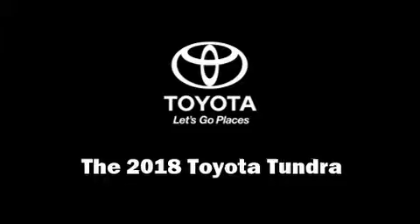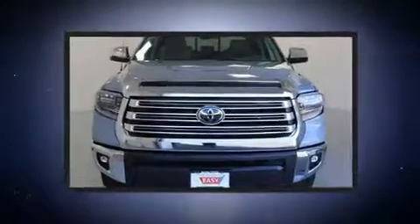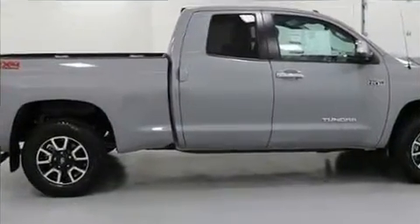The 2018 Toyota Tundra. This four-door, five-passenger truck offers the latest in technological innovation and style. It features four-wheel drive capabilities, a durable automatic transmission, and a powerful eight-cylinder engine.